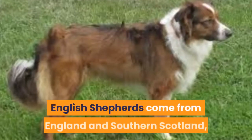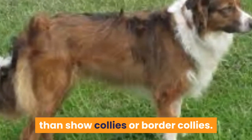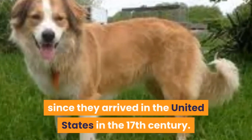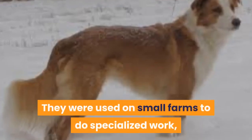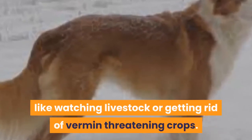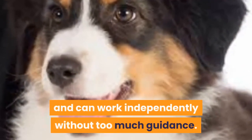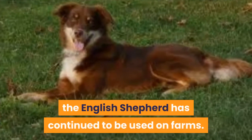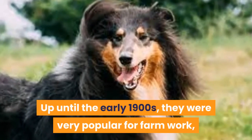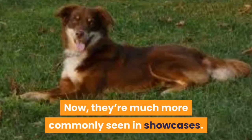History. English Shepherds come from England and southern Scotland, but have been bred a little differently than show collies or border collies. This breeding is why they've been used to do many farming tasks since they arrived in the United States in the 17th century. They were used on small farms to do specialized work, like watching livestock or getting rid of vermin threatening crops. They're able to learn routines very quickly and can work independently without too much guidance. Over the centuries, the English Shepherd has continued to be used on farms. Up until the early 1900s, they were very popular for farm work and were the most common breed in the U.S. Now, they're much more commonly seen in showcases.